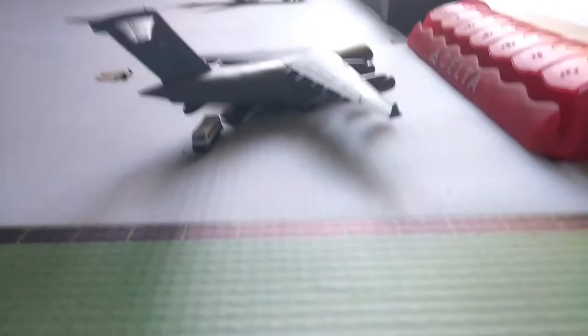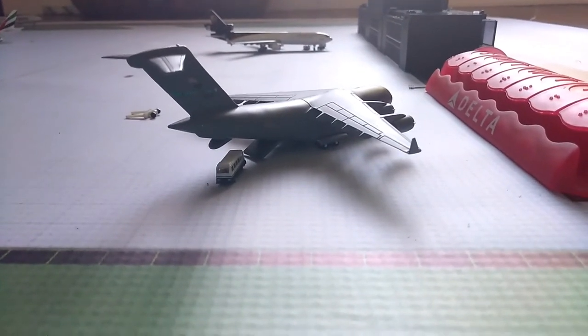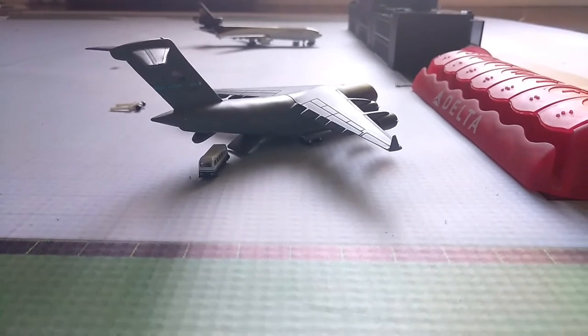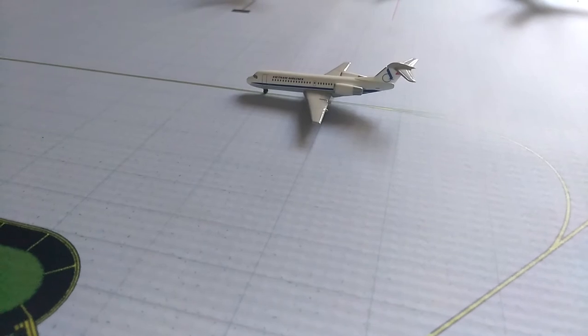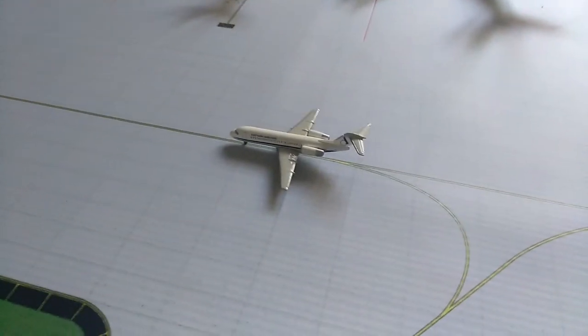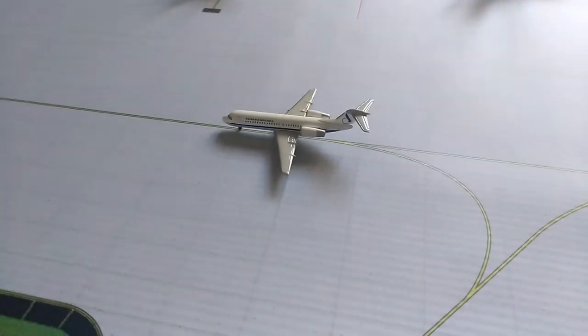Next up we have a military cargo, a C-17. As you can see, his door is down and he's dropping off some cargo. Right here we have a NetJet and he is going to some private area — it's not available.